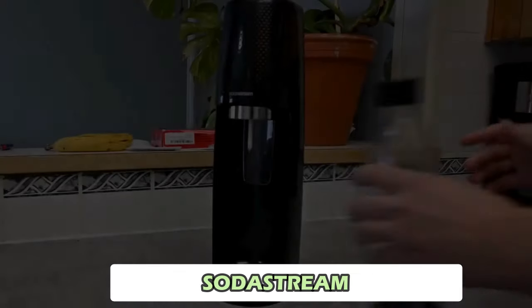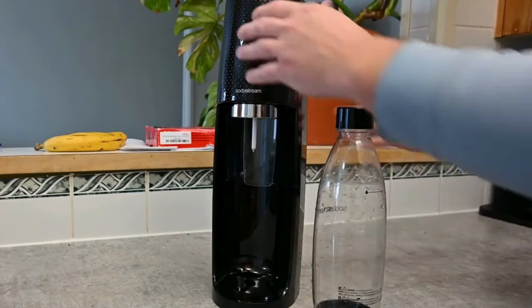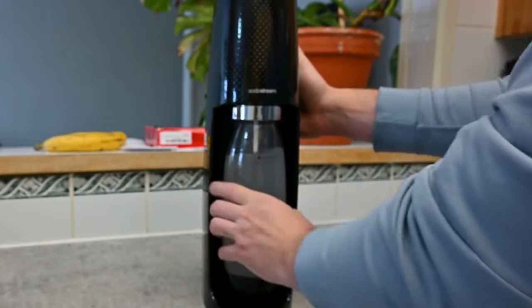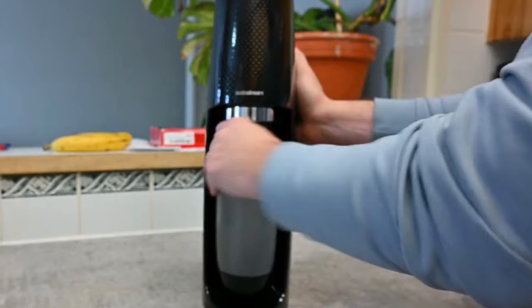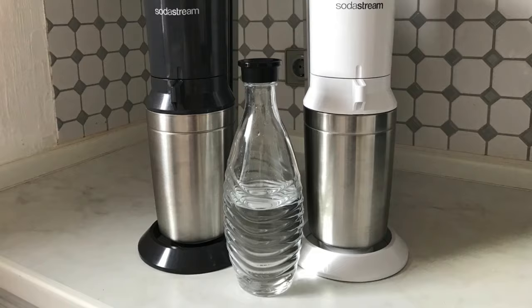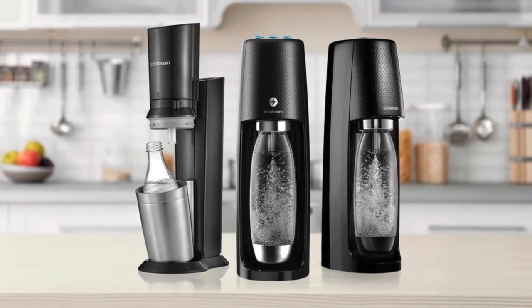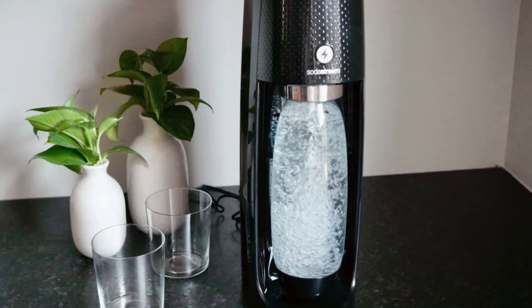Number 5: SodaStream. SodaStream is a great way to reduce single-use plastic waste and enjoy fresh sparkling water at home. With the push of a button, you can carbonate water using a CO2 cylinder that lasts for up to 60 liters. The kit includes a sparkling water maker, a CO2 cylinder, and a dishwasher-safe bottle. It's energy-efficient and compatible with various SodaStream flavors and bottles, making it a convenient and eco-friendly choice for those who love fizzy drinks.